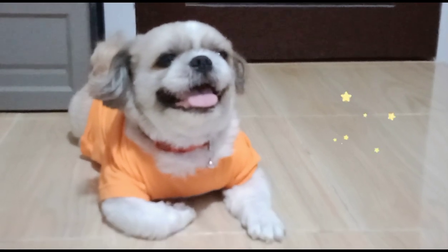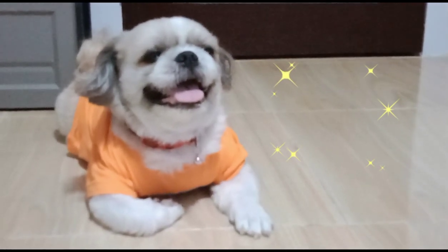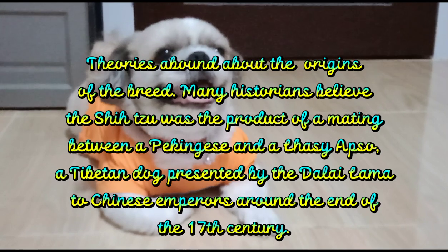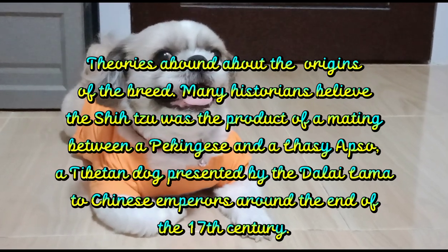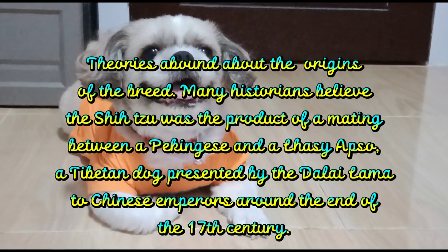1. A Little Palace History. Theories abound about the origins of the breed. Many historians believe that the Shih Tzu was the product of a mating between a Pekingese and a Lhasa Apso, a Tibetan dog presented by the Dalai Lama to Chinese emperors around the end of the 17th century.